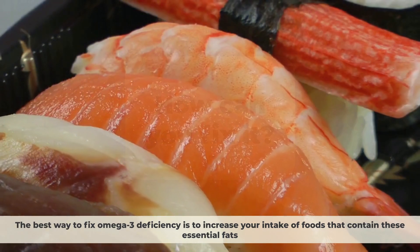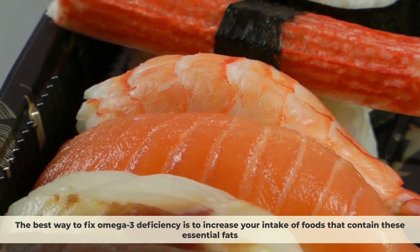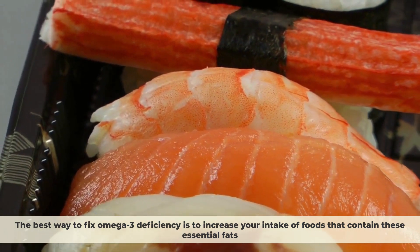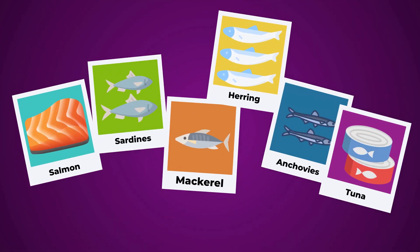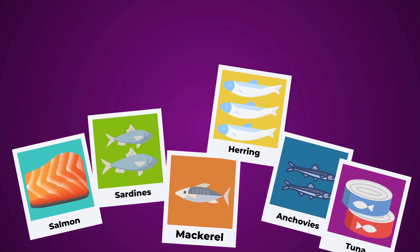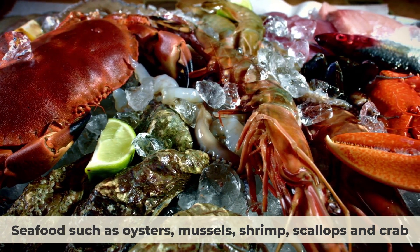Now you know the signs of omega-3 deficiency, but how can you fix it? The best way to fix omega-3 deficiency is to increase your intake of foods that contain these essential fats. The main sources of omega-3s are fatty fish such as salmon, sardines, mackerel, herring, anchovies, and tuna, as well as seafood such as oysters, mussels, shrimp, and scallops.